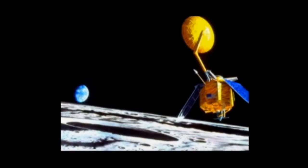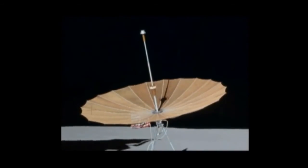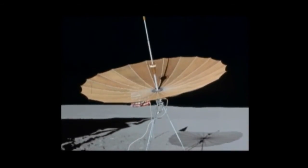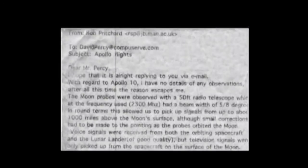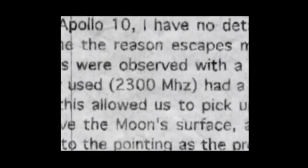It could be said that Jodrell Bank might have picked up pre-recorded audio and video from an unmanned craft that was already on the lunar surface or in lunar orbit, but the question remains: how could Jodrell Bank have picked up Apollo's signal? These radio transmissions were done at 2 GHz, which is 2,000 MHz. And by Pritchard's admission, Jodrell Bank's telescope was only tuned to 2,300 MHz.